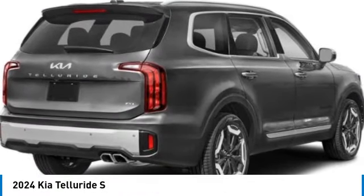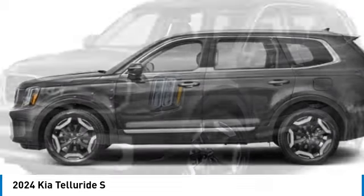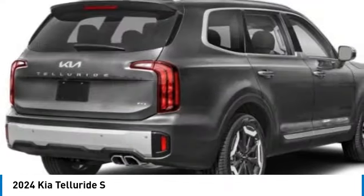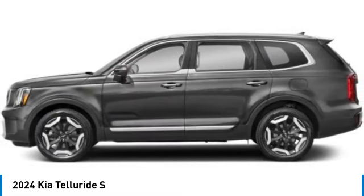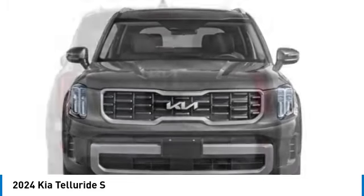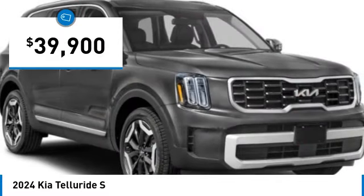Come test drive the 2024 Telluride. The Kia Telluride is an impressive SUV that boasts a striking exterior look, plenty of interior technology features, additional space for guests in the third row, and a powerful engine — leave no doubt that this is an SUV worth talking about, and is priced below $40,000.